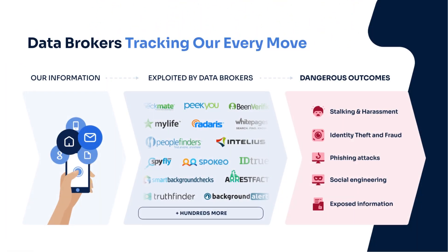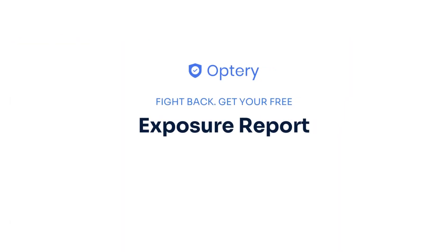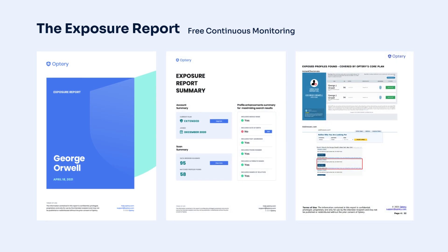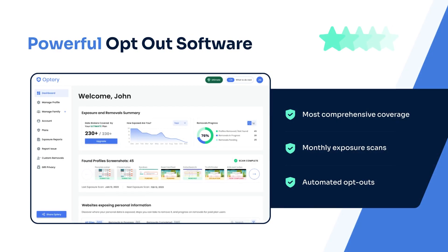However, there are hundreds of people search sites. They are constantly changing, and it's nearly impossible to stay on top of these data brokers. That is why Optory offers the free exposure report. The exposure report shows screenshots from sites that have your data with links to let you see that data right on the site. Use the exposure report and our how-to guides to opt yourself out for free, or sign up for an Optory paid plan, and Optory will handle the monitoring and removals for you and your family members.